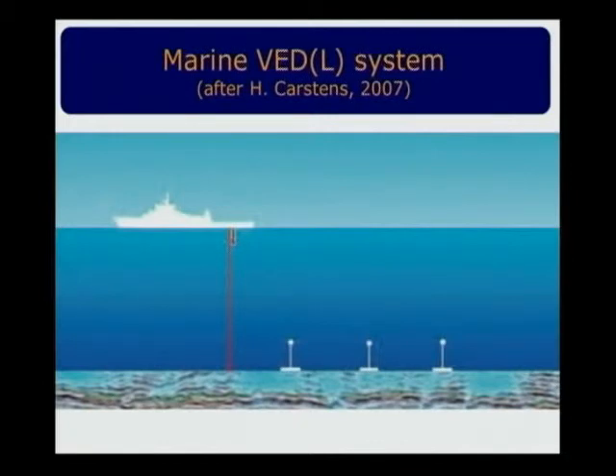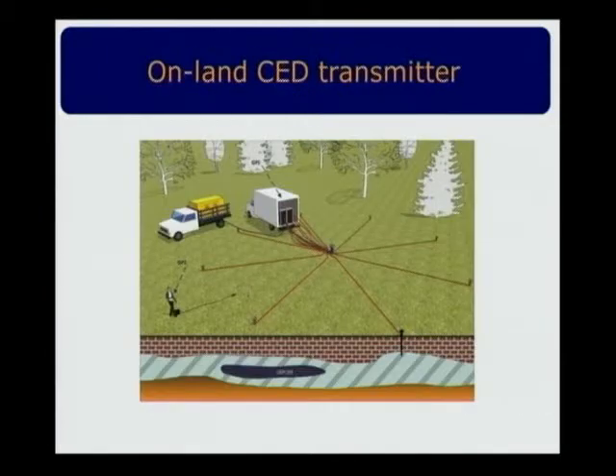This method can only be applied at sea — practically not on land, where you'd need many boreholes. There is also high sensitivity to non-verticality: if the vertical line is even slightly non-vertical, the horizontal component appears, which is much larger than the vertical one, producing artifacts. Therefore, our second method — which is our own — is the so-called horizontal analog of the vertical electrical sounding, which we call the Circle Electrical Sounding, or CED.